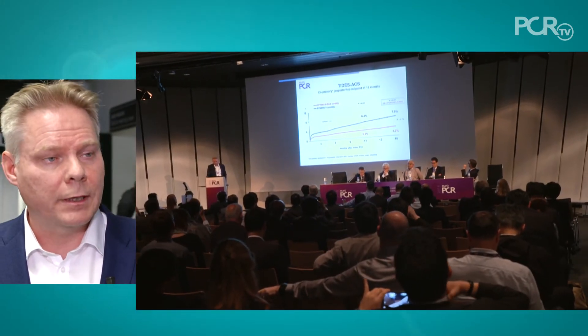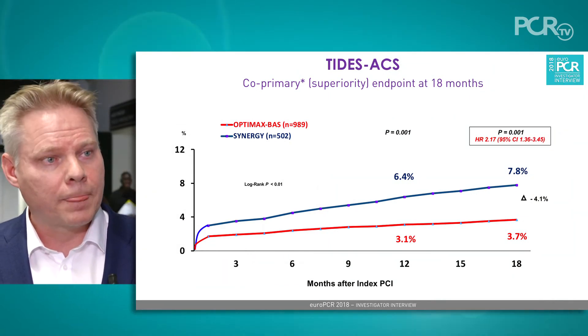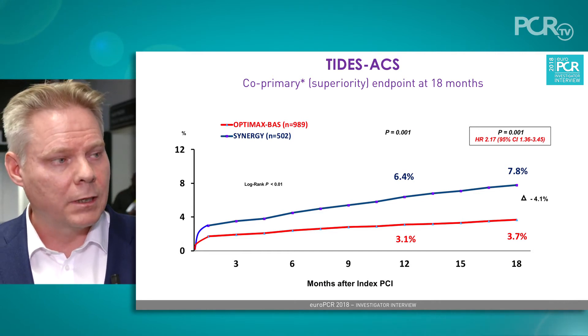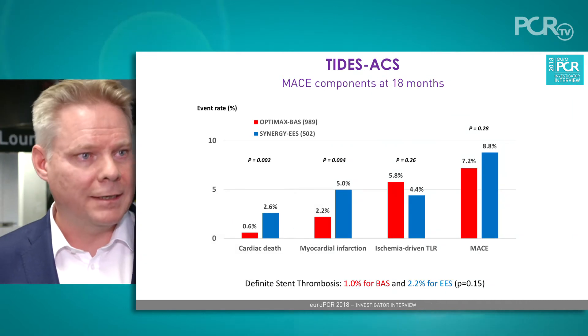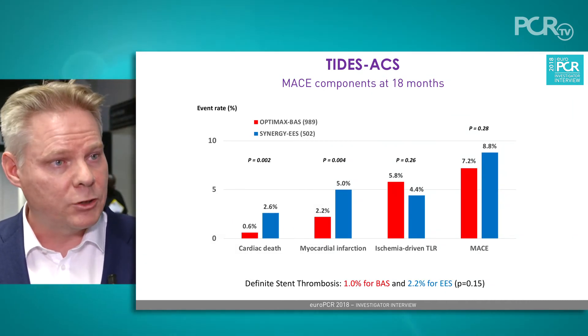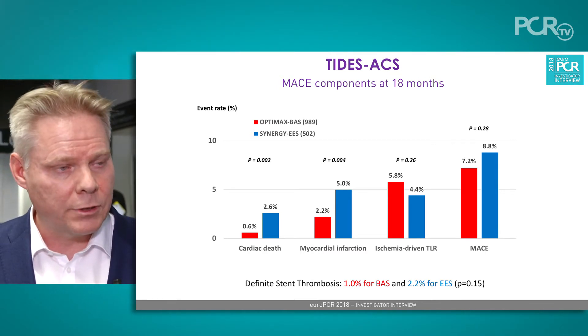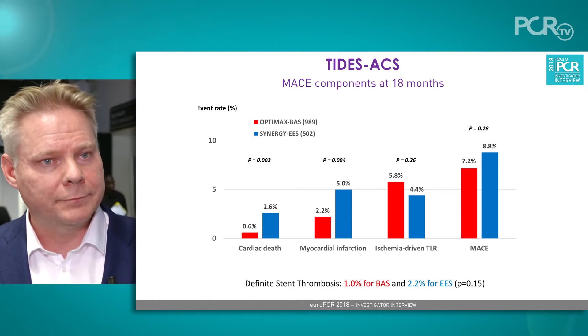Today, when we looked at the co-primary endpoint after 18 months of follow-up, we noticed that this endpoint was much lower in the Optimax arm. This hard clinical endpoint includes myocardial infarction, cardiac death, and major bleeding. Looking at these hard clinical endpoints, Optimax was actually superior against the novel drug-eluting stent.